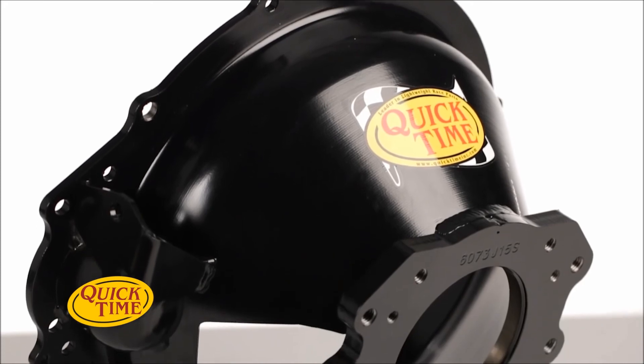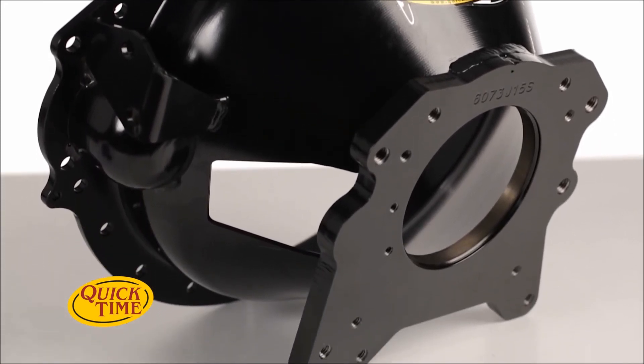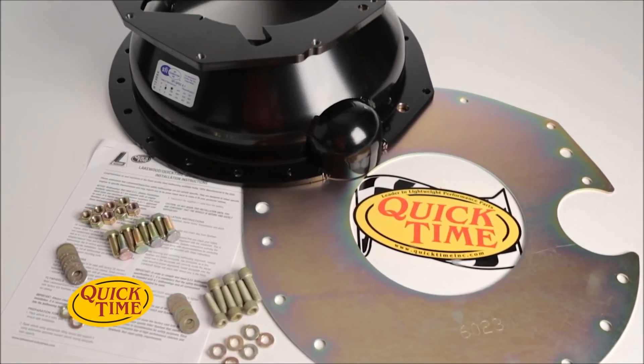The end result is a lightweight bell housing that provides the safety and protection you need, whether it's on or off the track. QuickTime, now a part of the Holley Performance Group, is the leading steel bell housing manufacturer in the world.